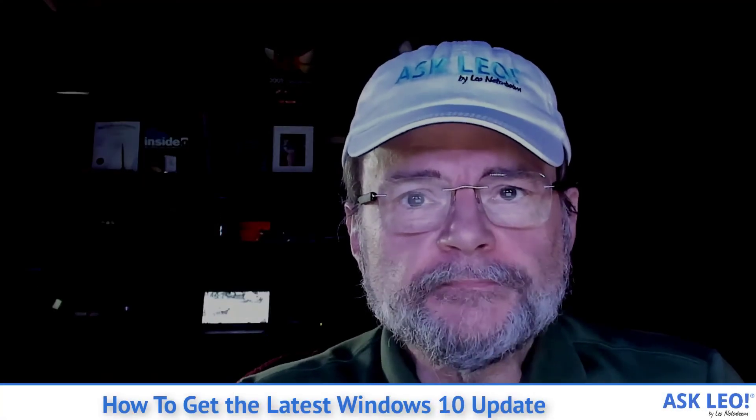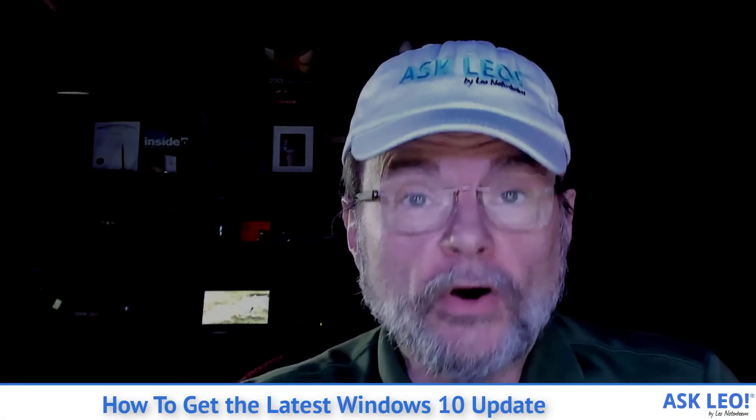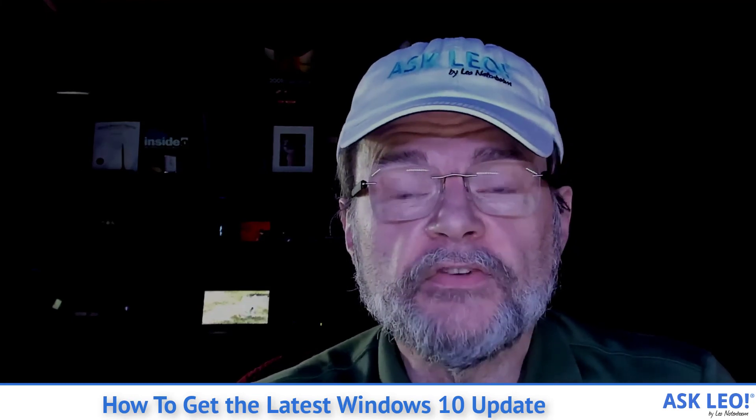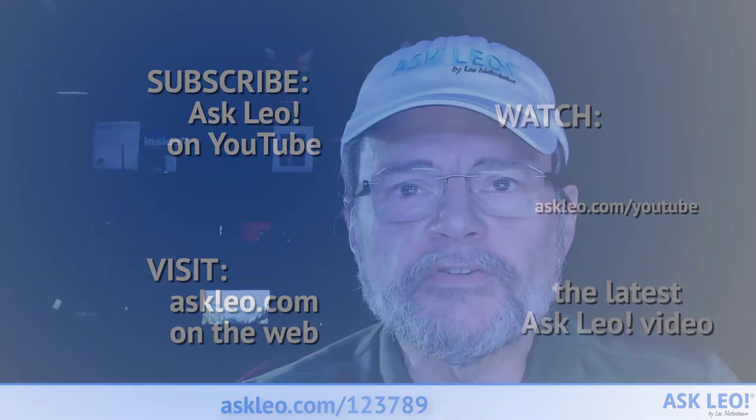I hope that was helpful. For links related to the article that this was based on, or to leave a comment, visit askleo.com/123789. I'm Leo Notenboom. This is askleo.com. Thanks for watching.